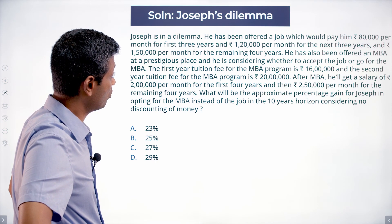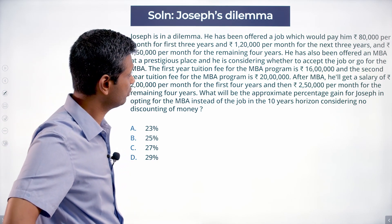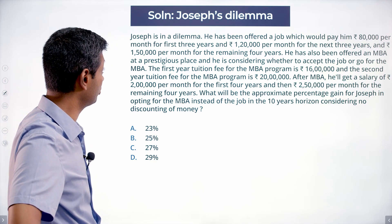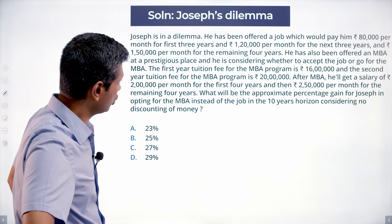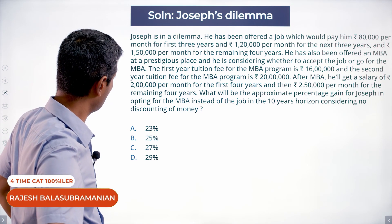Joseph is in a dilemma. He has been offered a job which would pay him $80,000 per month for the first three years, $120,000 per month for the next three years, and $150,000 per month for the remaining four years. He has also been offered an MBA at a prestigious place, and he is considering whether to accept the job or go for the MBA.